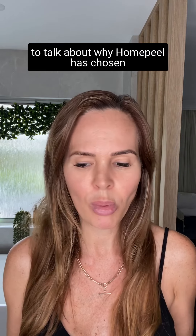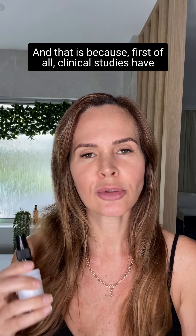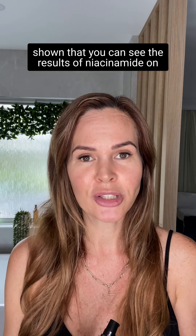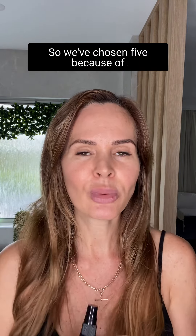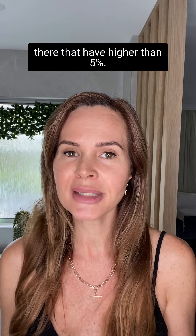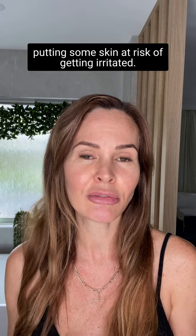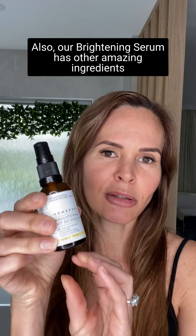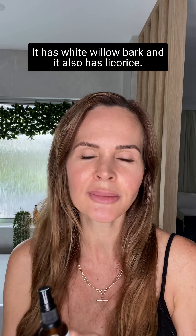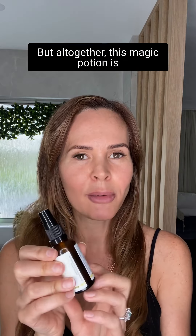Before I finish, I want to talk about why Homepeel has chosen five percent niacinamide. Clinical studies show you can see results at two percent and upwards, and we've chosen five percent because Homepeel is cosmeceutical grade. Some brands go higher than five percent, but we feel that's a bit risky — over five percent puts some skin at risk of irritation, and it's really not necessary because five percent is amazing. Our brightening serum also has other great ingredients like B5 (another vitamin B), white willow bark, and licorice, which together make this magic potion incredible for brightening your skin tone.